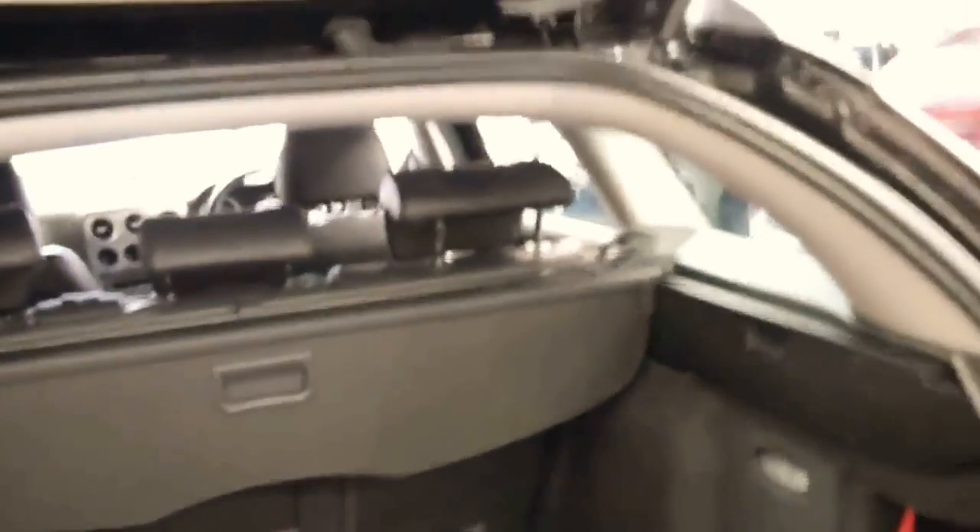The back seats fold down. It's got a full-size alloy spare, which is great — it doesn't have any silly run-flats or anything like that. It's got parking sensors and all in all I think it is a very good car.